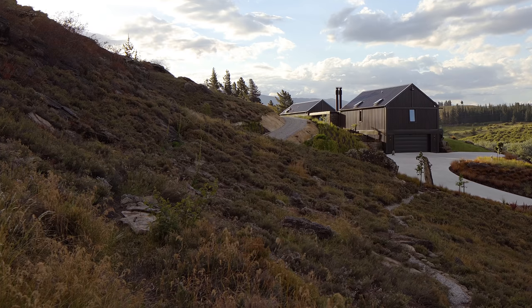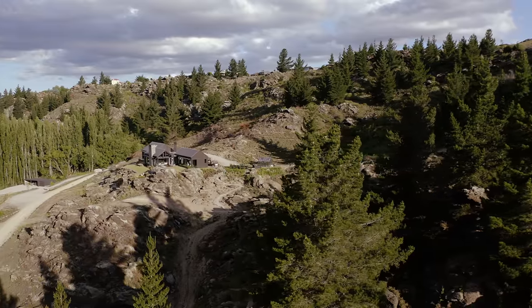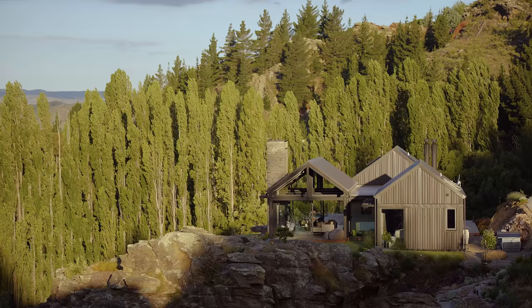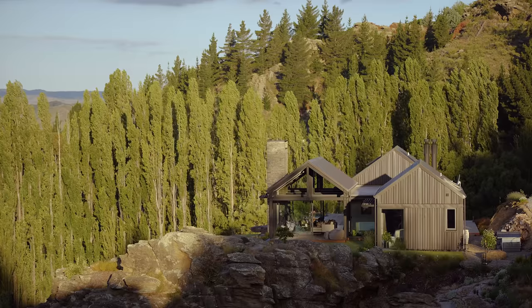My favourite aspect of this property is just the way that it integrates into the landscape. Being able to nestle a home — almost surgically insert it — and have it part of the landscape, not just sitting on it, was a fantastic opportunity.